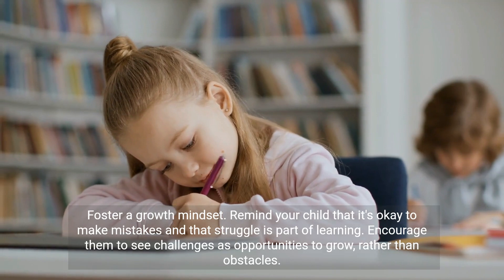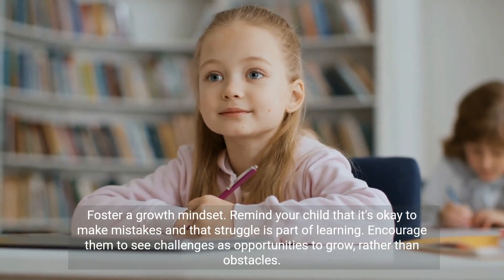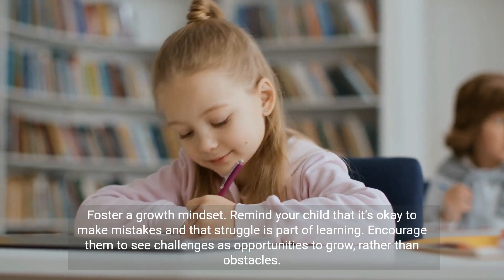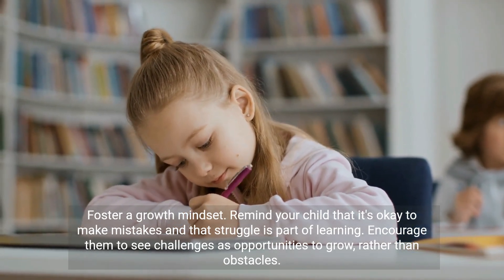Foster a growth mindset. Remind your child that it's okay to make mistakes and that struggle is part of learning. Encourage them to see challenges as opportunities to grow, rather than obstacles.